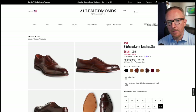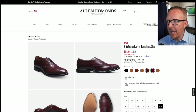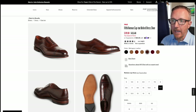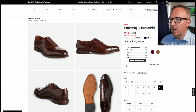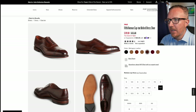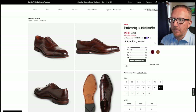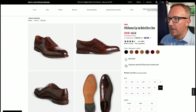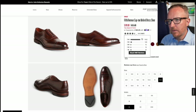Now onto a shoe that is a significantly better value than the Park Avenue: the Fifth Avenue cap toe oxford. This is probably the best value dress shoe — maybe the best value shoe overall, boots included — from Allen Edmonds, because you're getting such a good shoe at a fraction of the cost. These are typically on sale at $350 — they always seem to mark them down and keep it there. It's a really nice looking shoe.